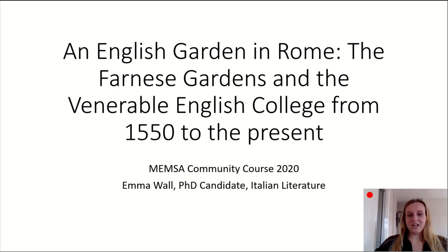Today I'm going to be talking about an English garden in Rome — specifically the Farnese Gardens in Rome and the institution of the Venerable English College, from 1550 to the present.